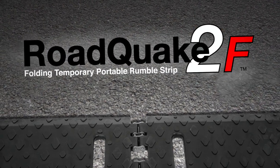RoadQuake 2 folding and the Safe Deploy Cart are the newest additions to a long list of innovative traffic control products developed by Plastic Safety Systems — products developed in the lab and on the roadway for safety. Please visit us online or call today.